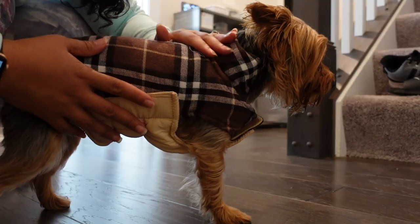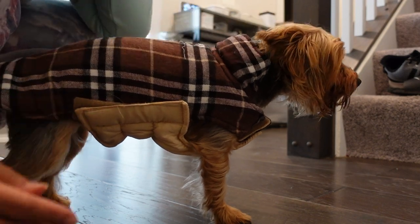Let's put this jacket on you. Come here, Evie. Perfect. All right, so we got her jacket on. We are about to train her to go outside.